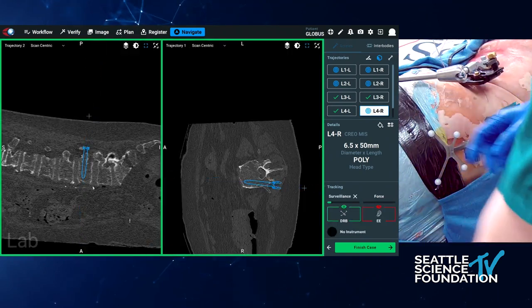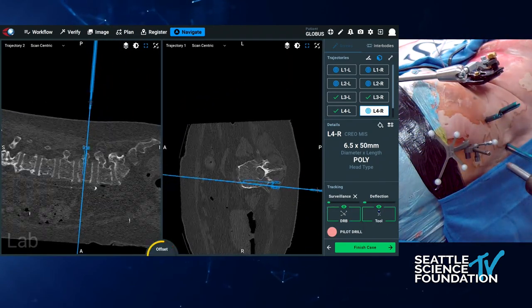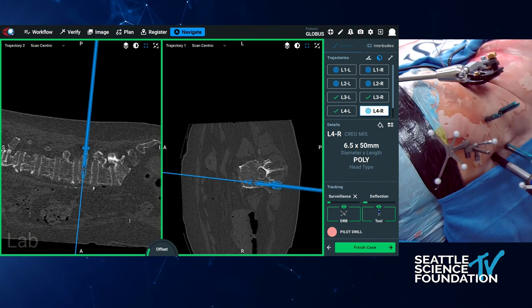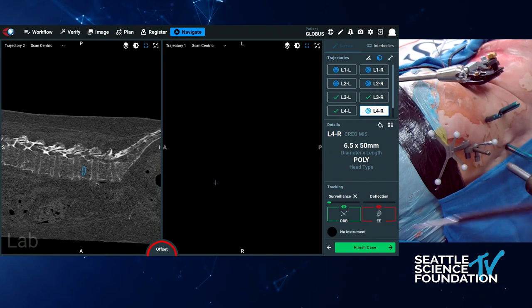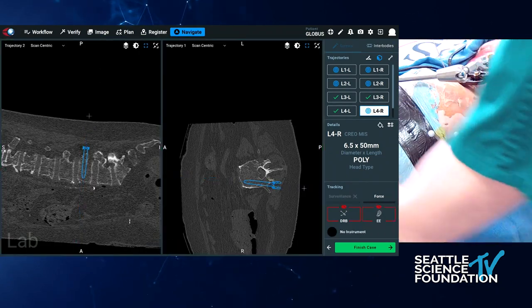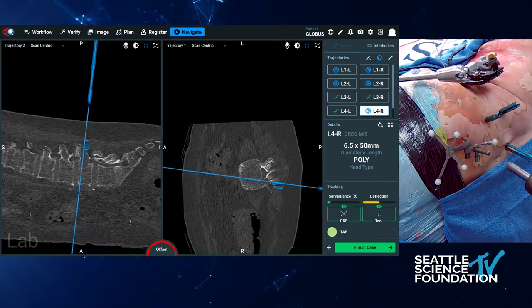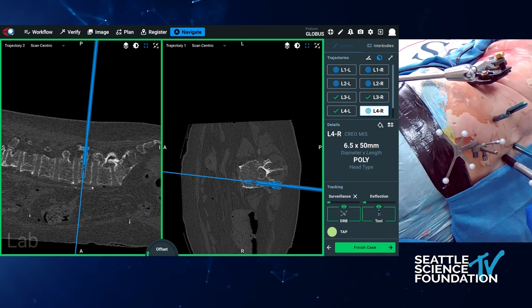Those are the additional features. The workflow I choose is the preoperative CT. You can definitely do an intraoperative O-arm spin or use their new E3D system for intraoperative CT imaging. You can also do 2D navigation with this as well, though most people have access to an O-arm, intraoperative CT, or 3D C-arm.